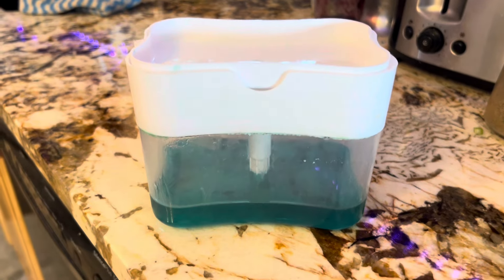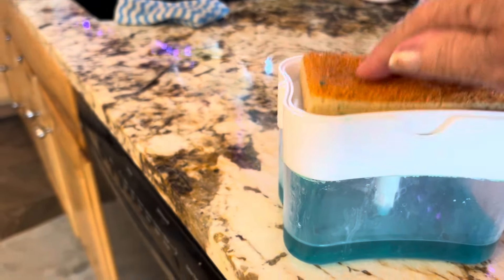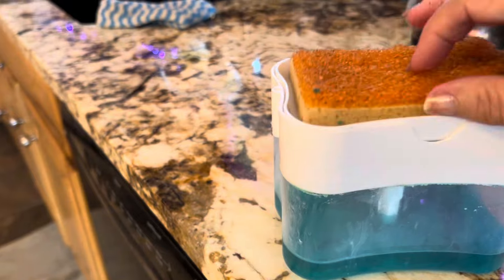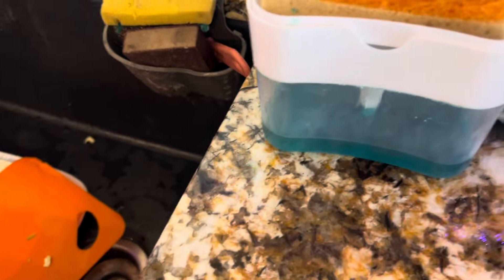Here's another thing I use every day from Temu. You load it up and then you have your soap. I love it, I use it every day.